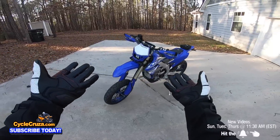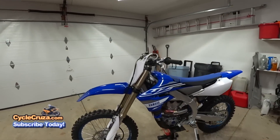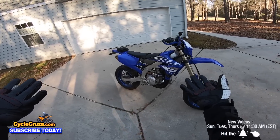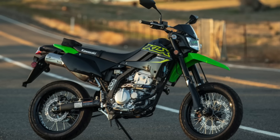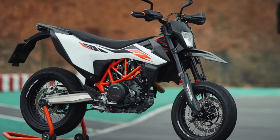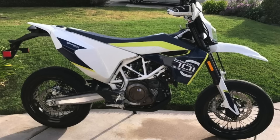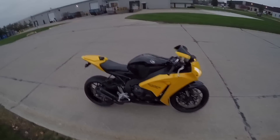This high-maintenance Supermoto, which is basically a race dirt bike, is not the perfect motorcycle for everybody. There are a lot of different Supermotos out there — which one should you pick? What is the perfect Supermoto for you? I'm going to tell you in this video. Let's go for a ride.